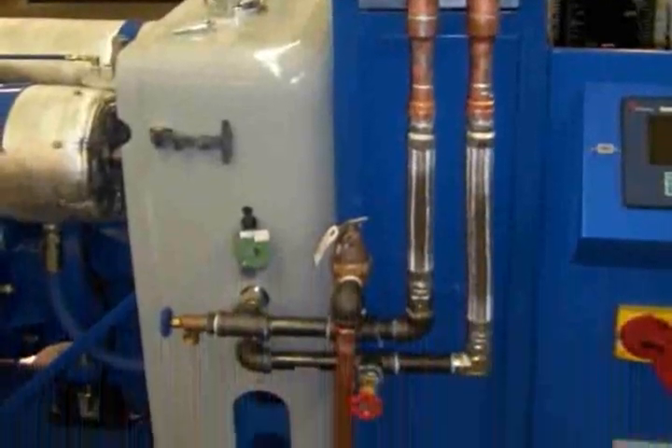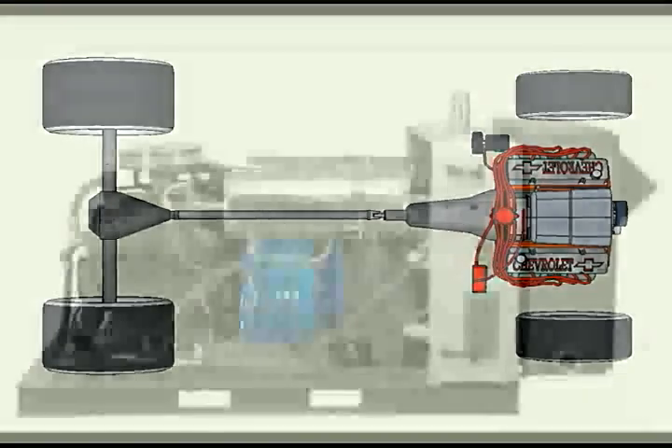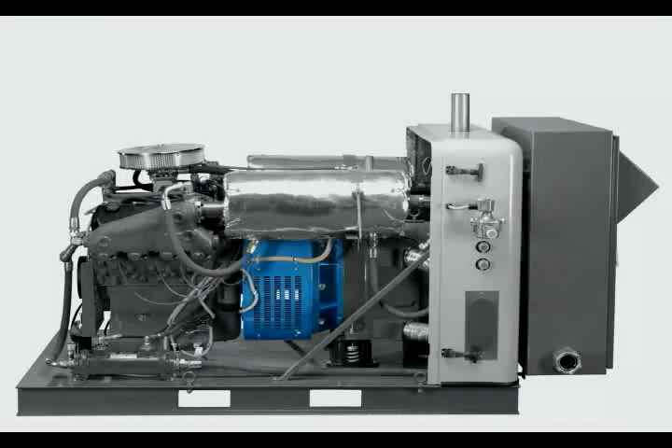To help you visualize this process, just think of your car. As the engine runs, it turns your wheels. Our engine turns a generator, which produces electricity. In your car, heat recovered from the engine provides heating of the interior. The idea is the same — the application is different.